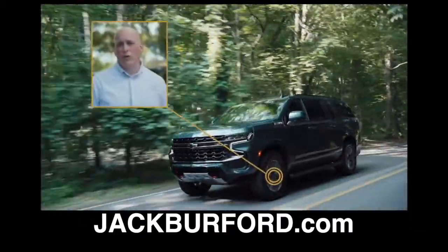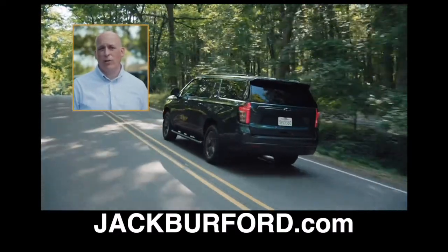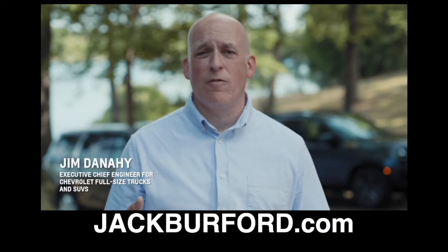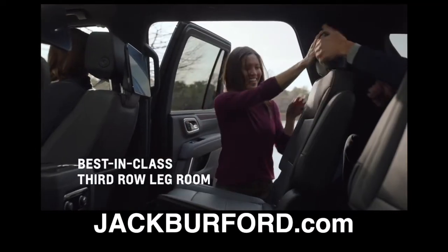The decision to deliver a longer wheelbase and the all-new independent rear suspension has transformed both Tahoe and Suburban. By lowering the cargo floor 5.3 inches, we achieve a virtually flat cargo floor, allowing for a more natural third-row seating position.